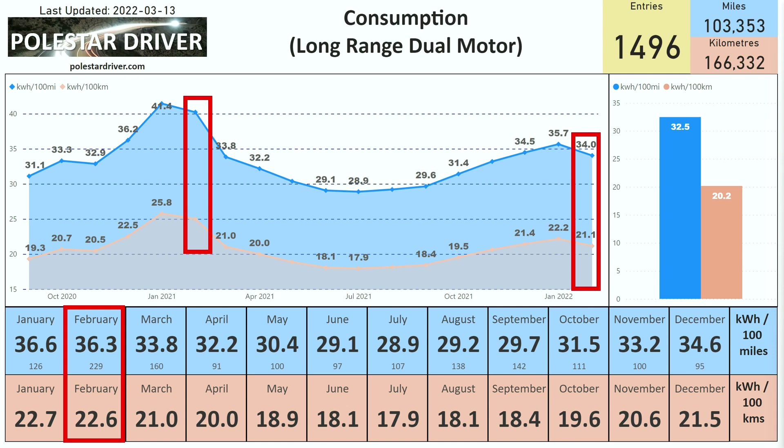You can see it's come down from January, where it was 35.7 kWh per 100 miles and 22.2 kWh per 100 kilometers, so obviously slightly warmer weather helps with the efficiency of the car. These are the numbers for the long-range dual motor, and we're looking at over 100,000 miles in the system for this variant.